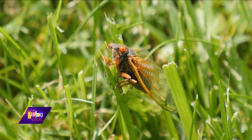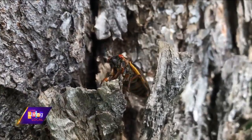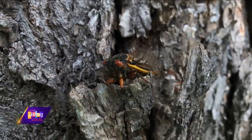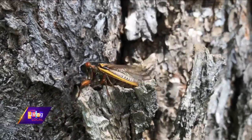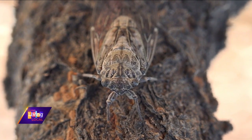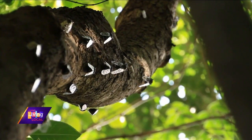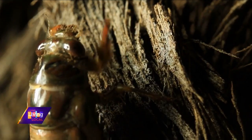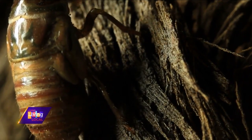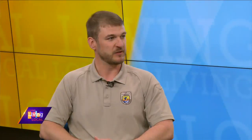Periodical cicadas are important because insects form the base of the food chain, so they provide a lot of food for other animals. Emerging in these huge numbers, periodical cicadas provide a lot of food resources for other critters — everything from raccoons, wild turkeys, fish, songbirds, and even other insects. They also contribute to local biodiversity. This is the largest insect emergence in the entire world, and it just happens to occur here in the eastern U.S.